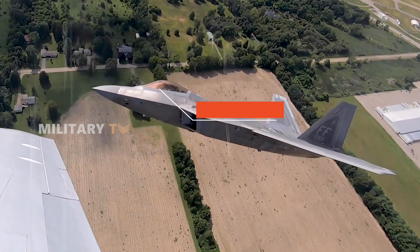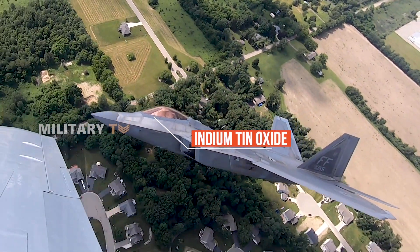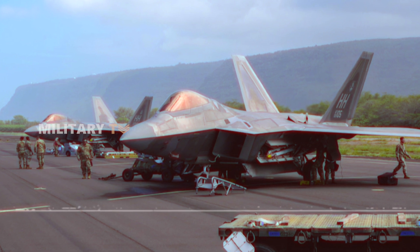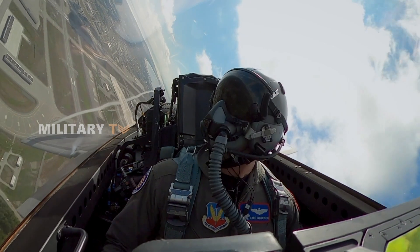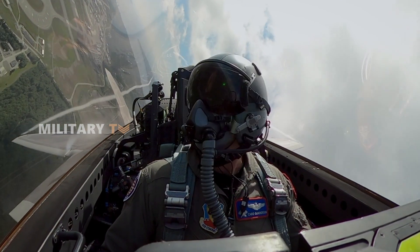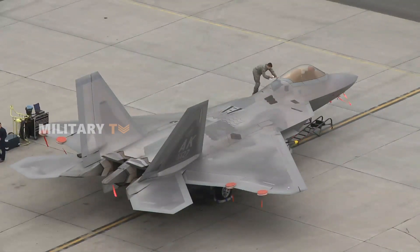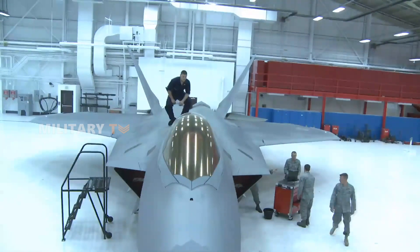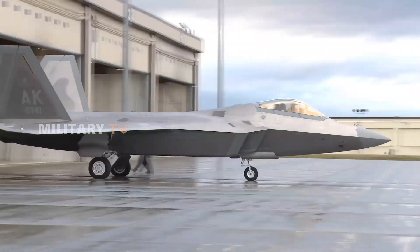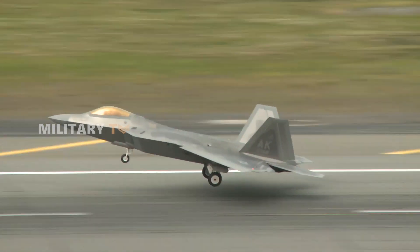What sets the F-22's canopy apart is the thin layer of indium tin oxide coating, giving it a distinct golden tint. This allows the pilot to see out, but makes the canopy opaque to radar. The shape and design of the canopy are built to deflect radar signals, and unlike many other jets, it features no canopy bow, providing superior visibility without compromising its stealth capabilities.